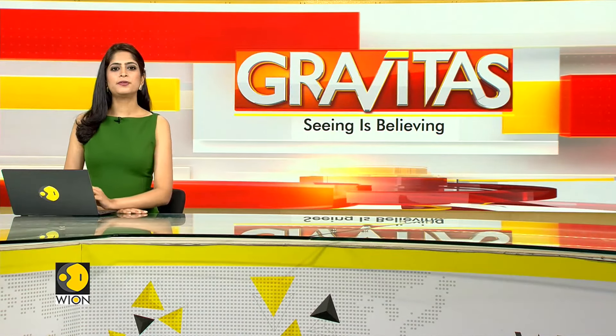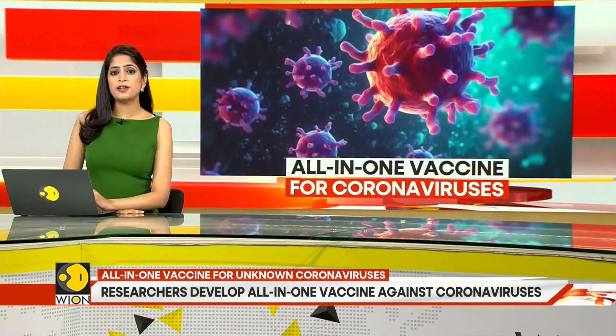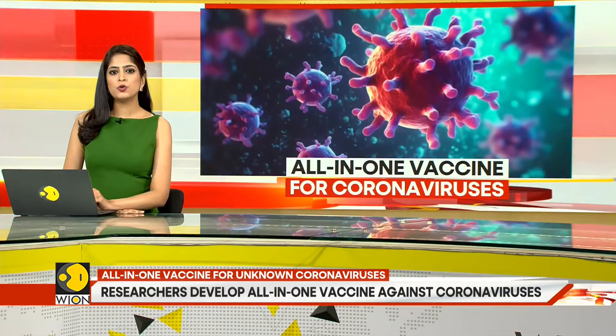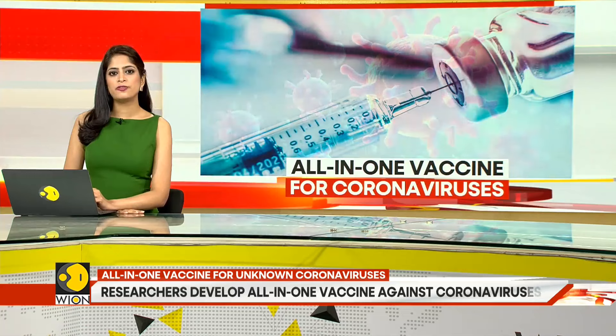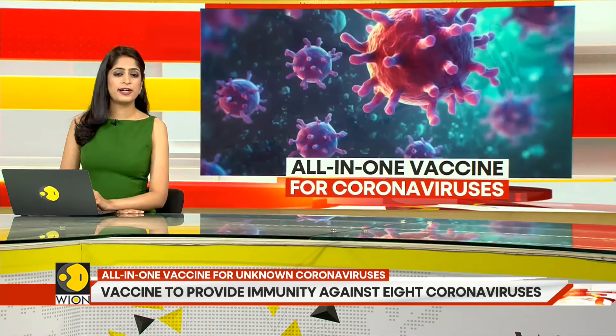Over four years ago, when the pandemic hit, it turned the world upside down. Nobody saw it coming, nobody was prepared. It took over a year for researchers to develop a vaccine. What happens if another such disaster strikes again?